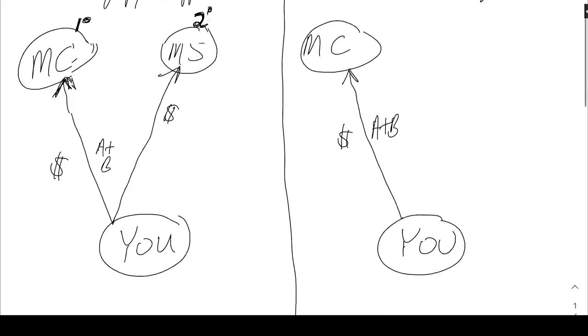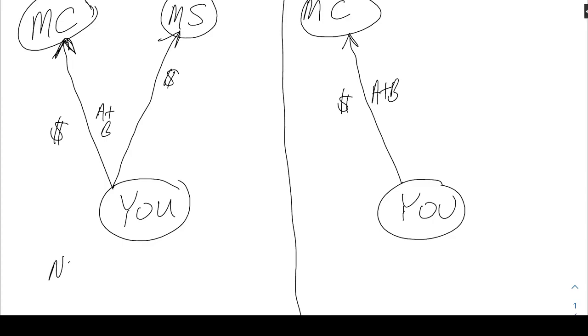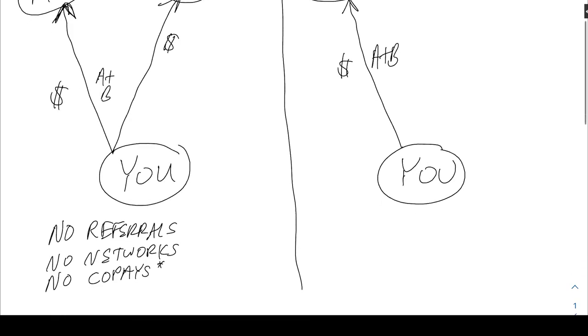On the supplement side you typically have no referrals and no networks. I say typically because back in 2004 when I started, none of the Medigap plans had any kind of co-pay and I used to be able to say no co-pays. However, there's now a small co-pay on Plan N for the doctor, but for the most part it's still the same.